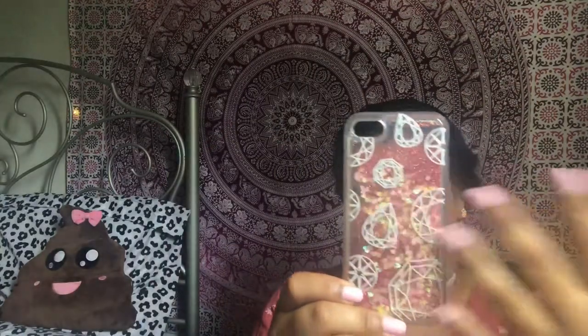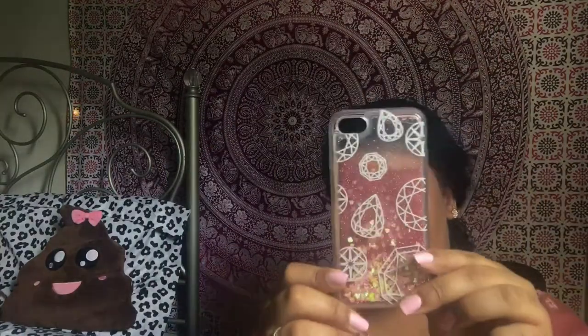These are our waterfall type cases. The first one I got from Five Below and it's like a burgundy glitter that falls, and it has like yellow iridescent hearts. It has a diamond print on the outside. The only thing I didn't like about it was how small the camera hole was. It was $5 at Five Below.